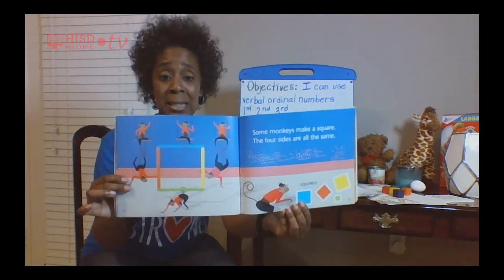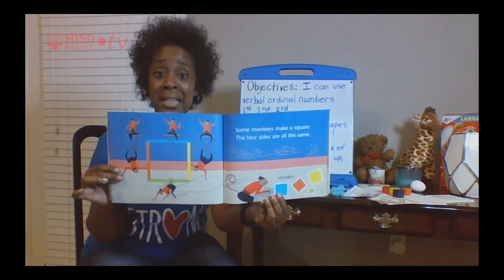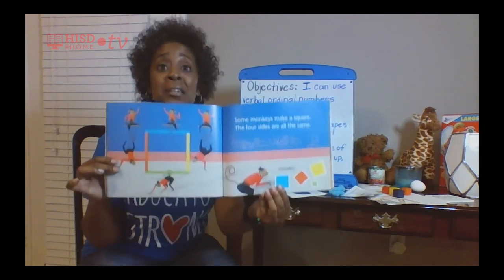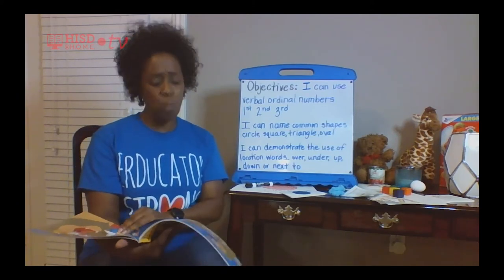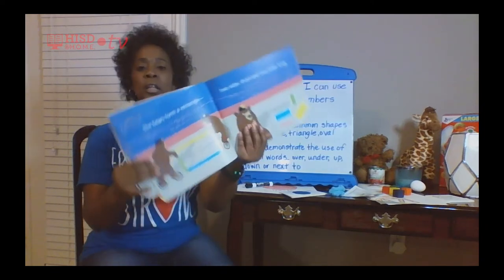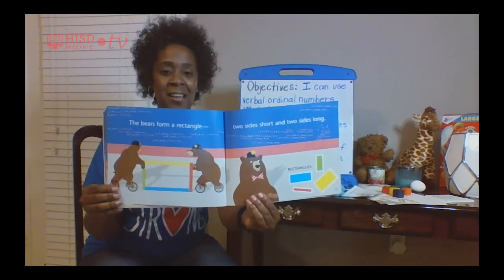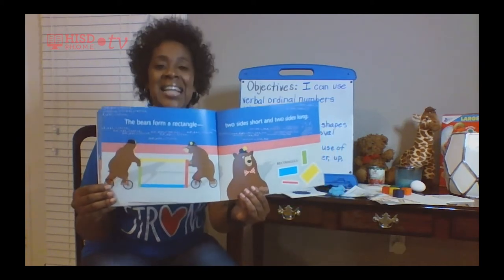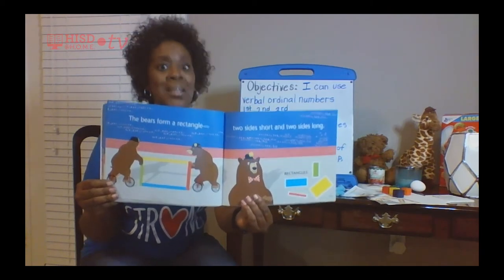What else can we see at the circus? I see monkeys too, but we're looking for the shapes. Those are squares — I love squares! Let's see what else. Look at these animals — the bears are holding rectangles. How cool is that?